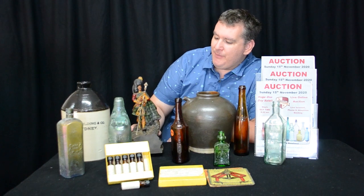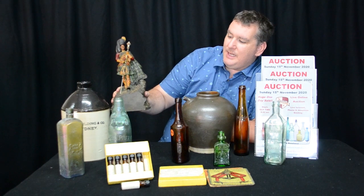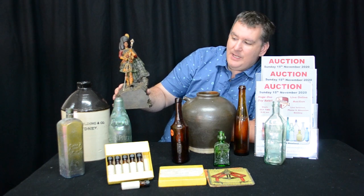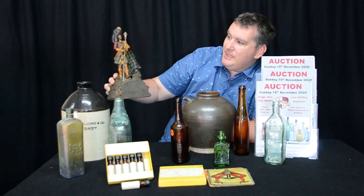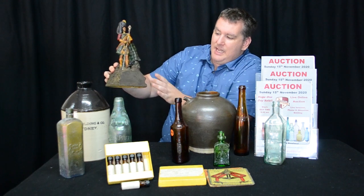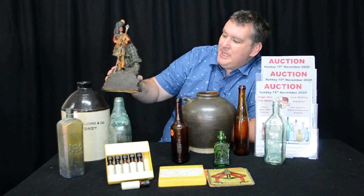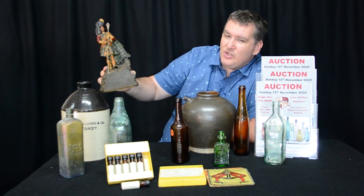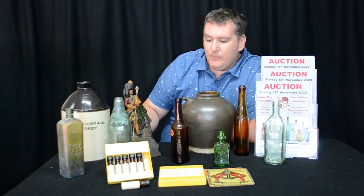Just for something a little bit different — we always have a few collectibles in here, and this is a little advertising piece that would have been for Dewar's Whiskey. That's the Highlander. This is a celluloid figurine, and he would have had a placard here advertising the whiskey. A little bit dirty, needs a good clean, but you don't see them like this — it is an early one. I think that's really worthwhile to pick up.